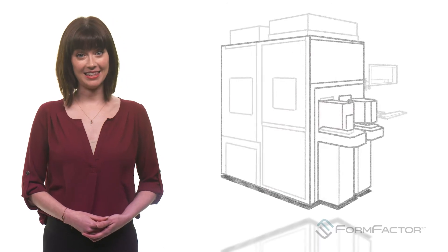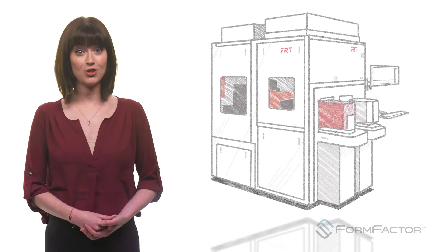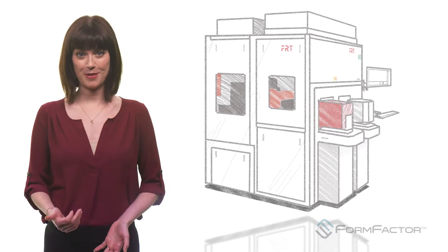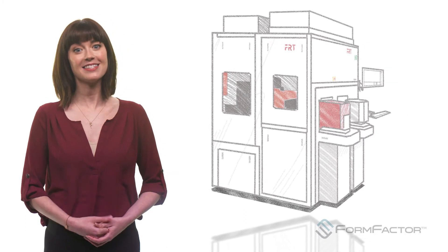Form Factor recently added this sophisticated form of metrology to our growing product family. It's just one more example of our commitment to remain at the forefront of wafer test and measurement. Stay tuned for more.